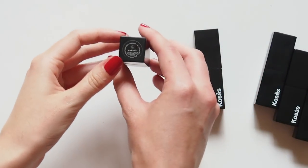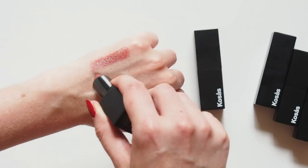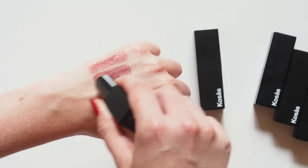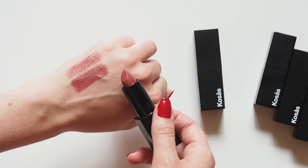Undone instantly became a handbag staple for me. This rich brownie neutral can be applied lightly for a slight stain or layered to create an eye-catching nude. You can see it's much more opaque than Stardust — a really interesting combination of pinks and browns in this one.